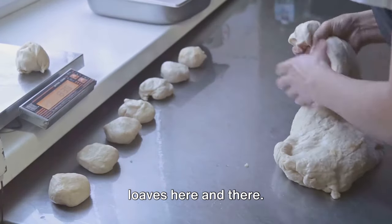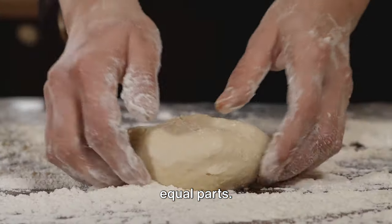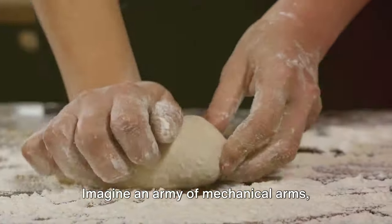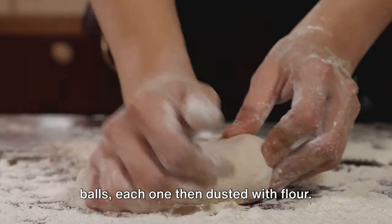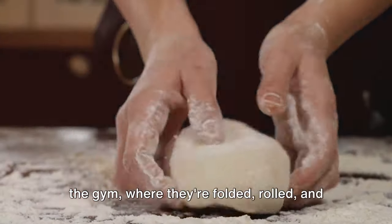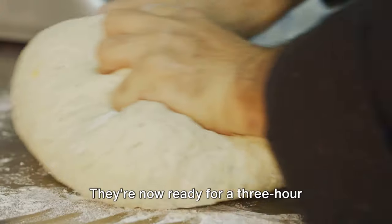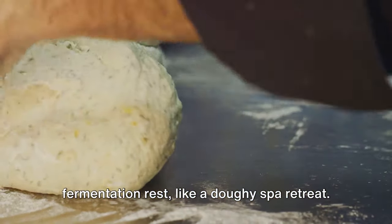We're not talking about a couple of loaves here and there — this dough is sectioned into tons of equal parts. An army of mechanical arms swiftly cuts the dough into small balls, each one then dusted with flour. Next, these dough balls take a trip to the gym, where they're folded, rolled, and shaped into the perfect loaves. They're now ready for a three-hour fermentation rest, like a doughy spa retreat.